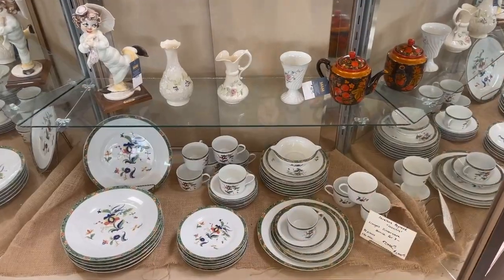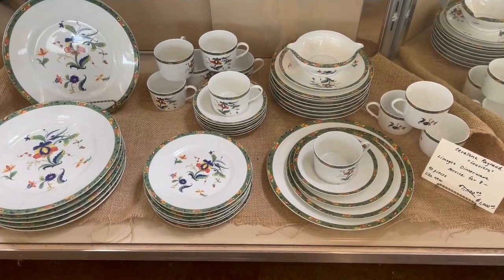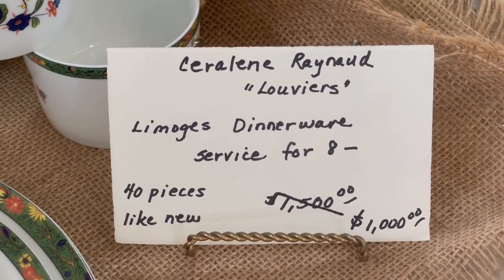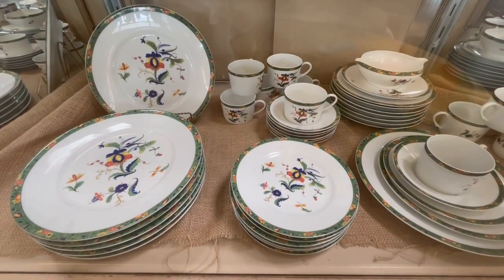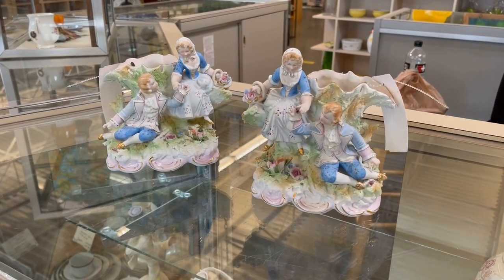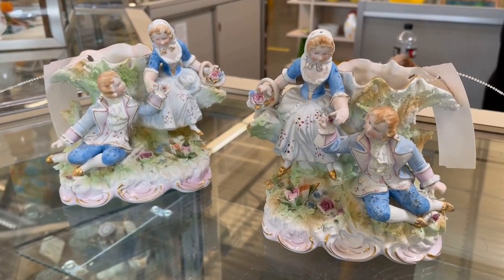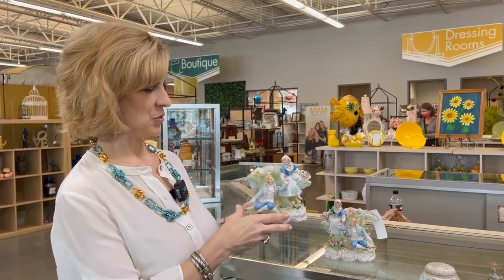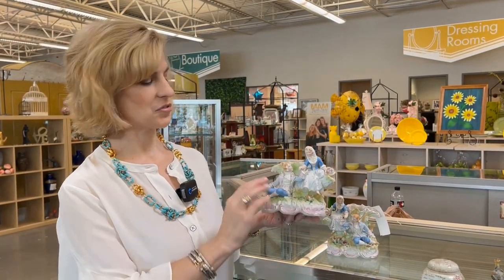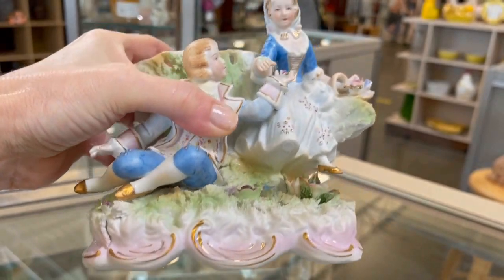I always look forward to their showcases - each visit features an interesting pattern. Last visit it was Autumn by Lenox; this time it's a Limoges pattern - Louvier made by Renault - something I haven't seen before that would add interest at your dinner party. I also love this set of bisque porcelain planters. My friend Lydia spotted two lovely vase planters in the case - hand-painted in Japan, a matching pair that would be beautiful on a table.